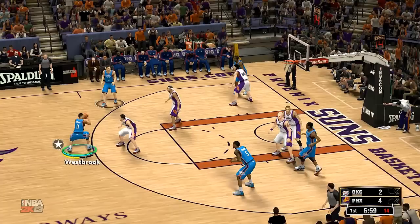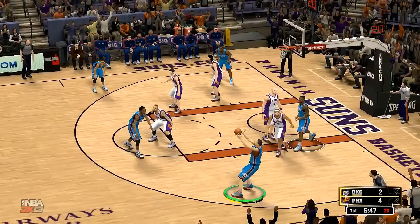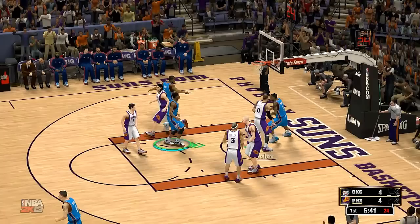It's the Thunder now. After the Suns pick up two, Perkins dishes to Durant. Perkins with the screen for Durant. Perkins against Gortat. Durant kicks to Sefolosha. Back to Durant. Second chance shot, and that's two points on the layup.